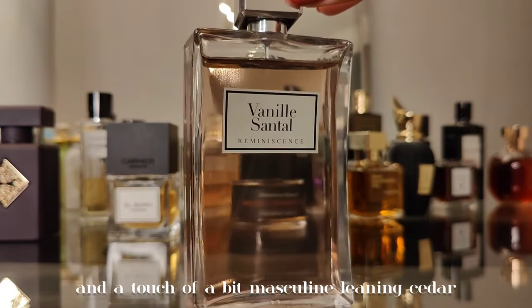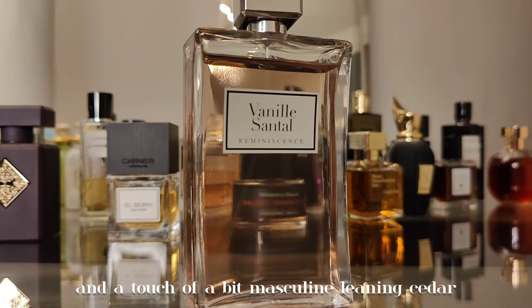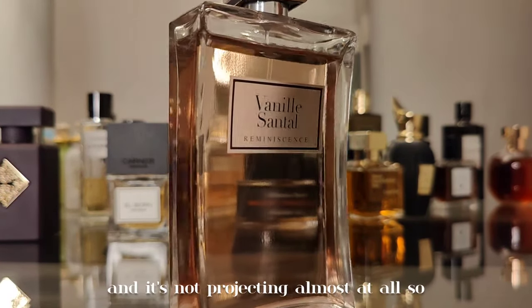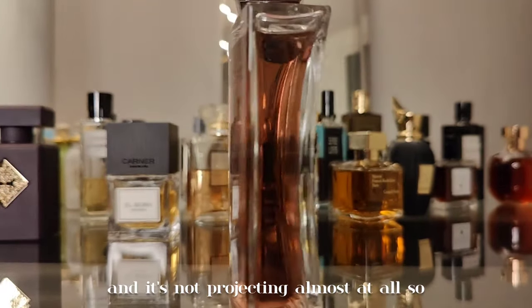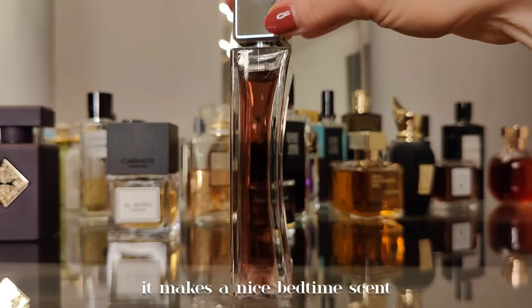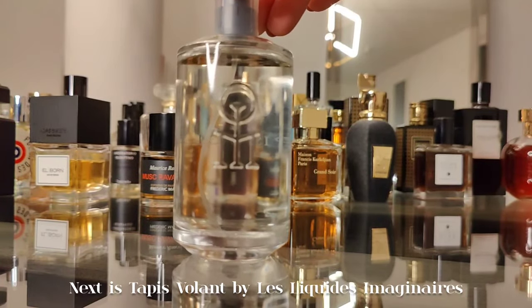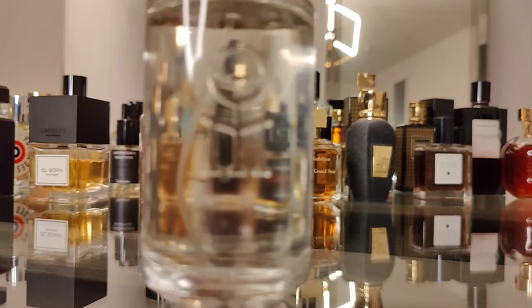Next is Vanilla Sandal — a very affordable scent that smells like creamy sandalwood with vanilla and a touch of masculine-leaning cedar. It doesn't last long and barely projects, so it makes a nice bedtime scent.